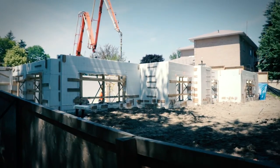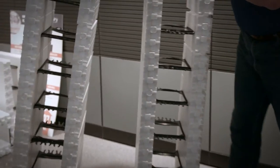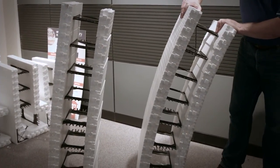AMVIC ICFs have superior engineering spanning capabilities making them ideal for long insulated window and door lintels as well as grade beam applications. They are also extremely flexible, making curved, square, plumb, and straight walls easily attainable. In addition, exterior and interior wall coverings are easily attached.